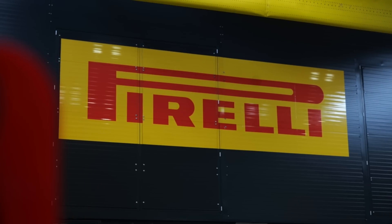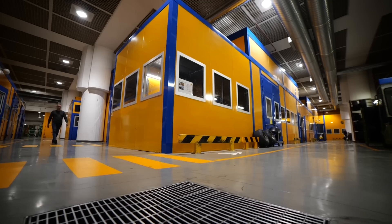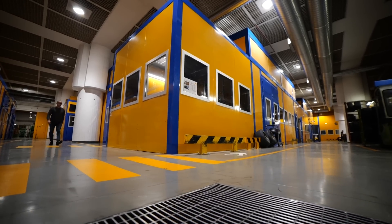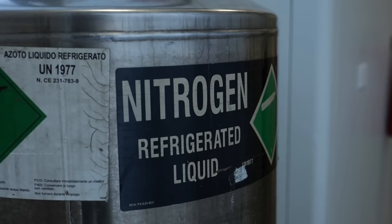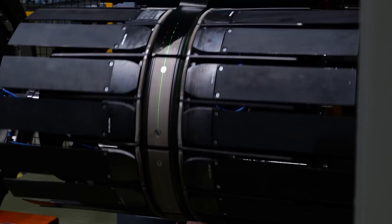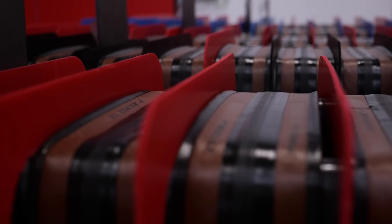Pirelli is all about performance tires and has over 2,000 employees involved in engineering research. The brilliant thing about their research labs is that they share information across all of their tire development. The things that are researched for Formula One and Superbikes are used to better understand cycling tires and vice versa — synergy.